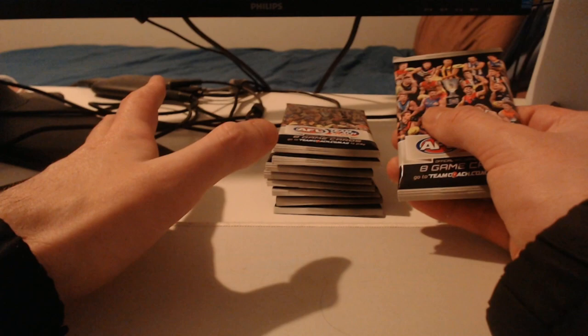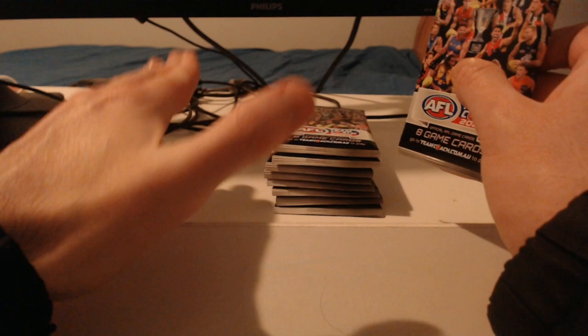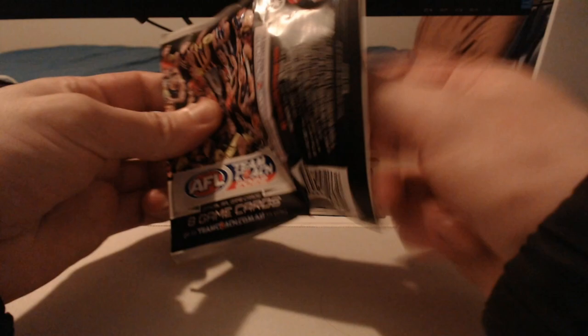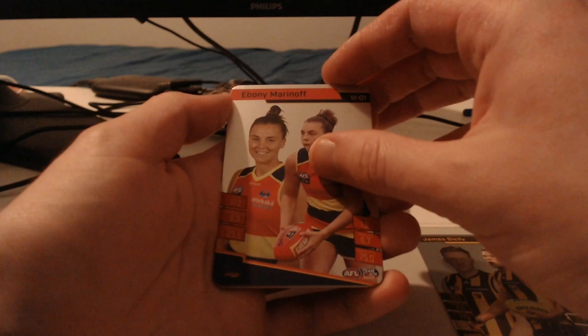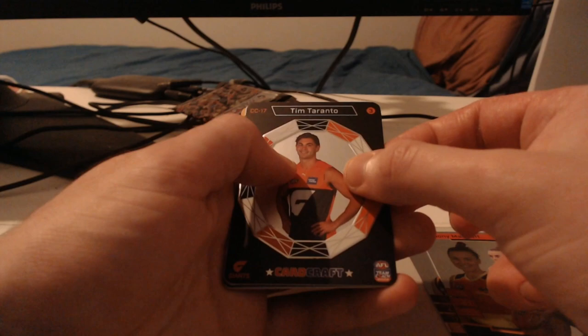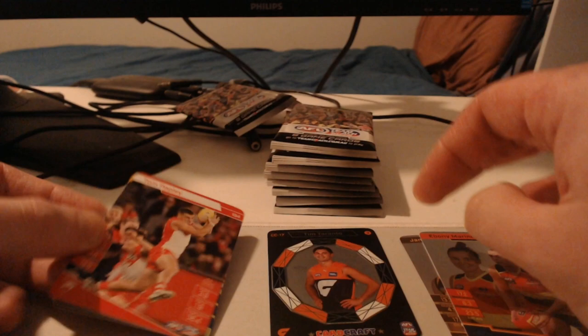As per usual the rules are: box hits are our main aim - the lowest bar we can hit - but a case hit is really what we want. We'll take a box hit though, as those are always nice. Starting off with the silvers: we've got James Sicely, Ebony Marinoff, and a Giants Card Craft number three - Tim Taranto. Pretty sure I have this one for Tim Taranto, but we'll take a card craft. We've also got Papley, Pern, McDonald, Cochin and May. I'm more than happy to start off with card crafts.